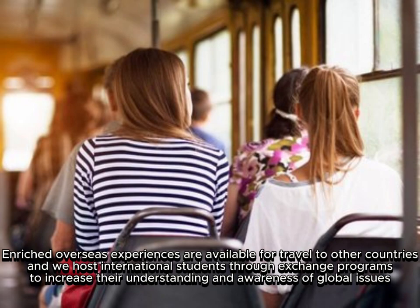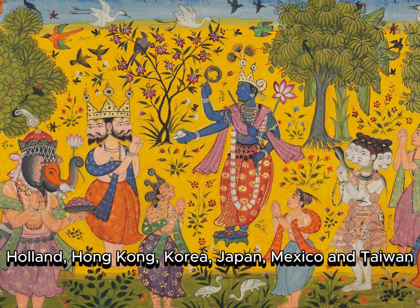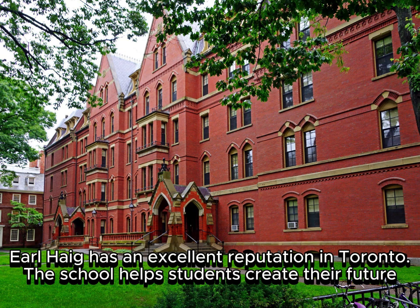To increase understanding and awareness of global issues, cultural and art studies are offered on trips to Greece, Italy, and New York. Earl Hague has established international connections with China, England, France, Holland, Hong Kong, Korea, Japan, Mexico, and Taiwan.